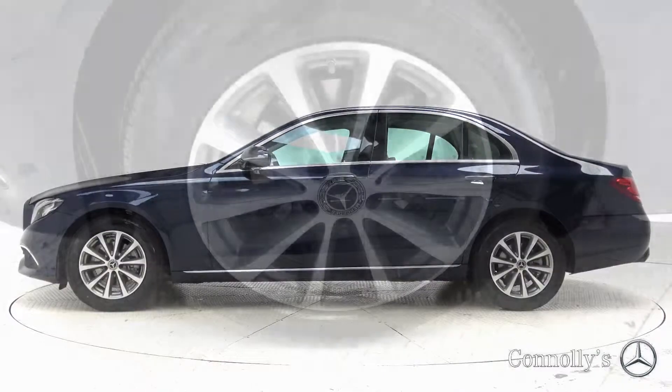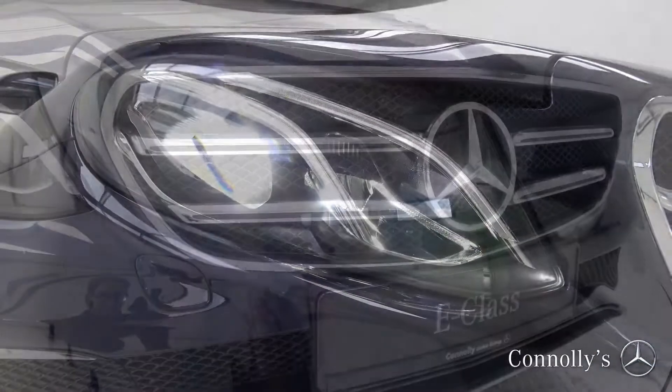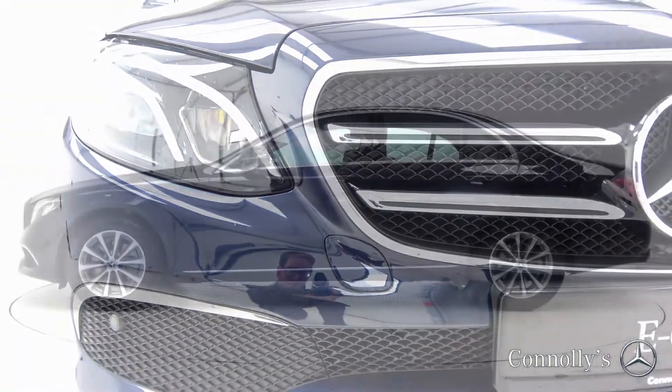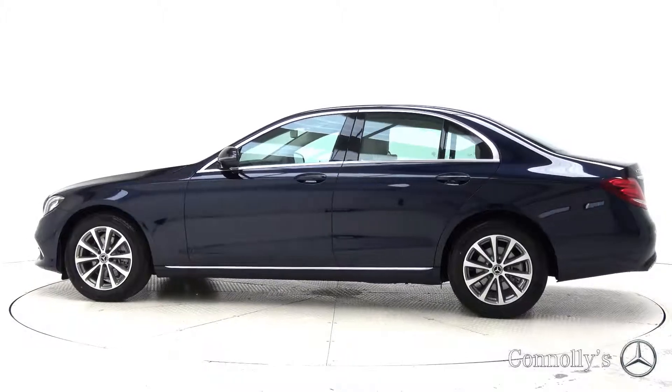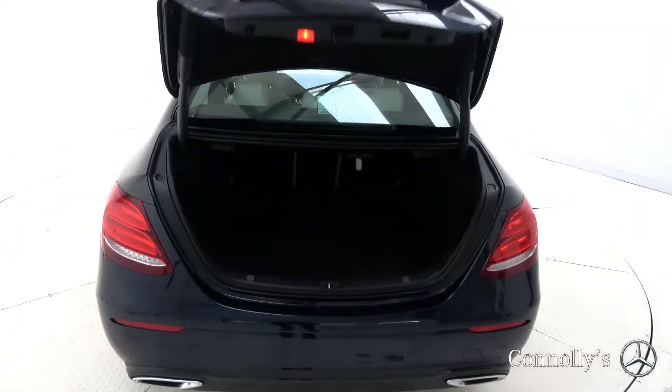This model features 17-inch alloy wheels, LED high performance headlights, chrome exterior trim, Avant-Garde exterior body styling, LED stardust effect taillights, and a remote opening tailgate.